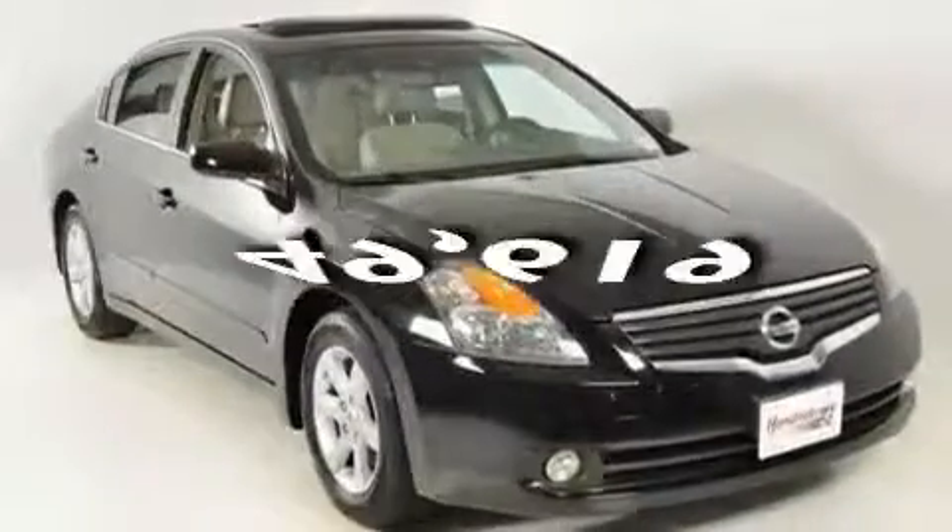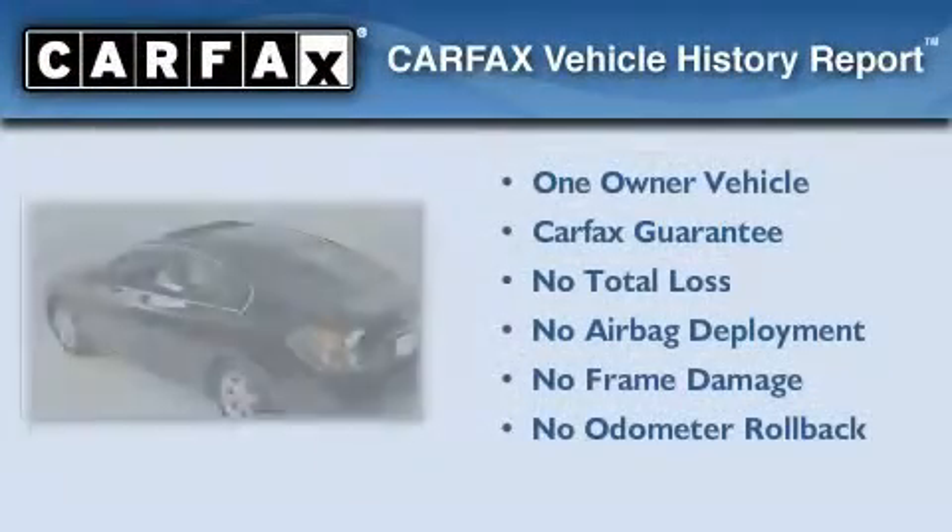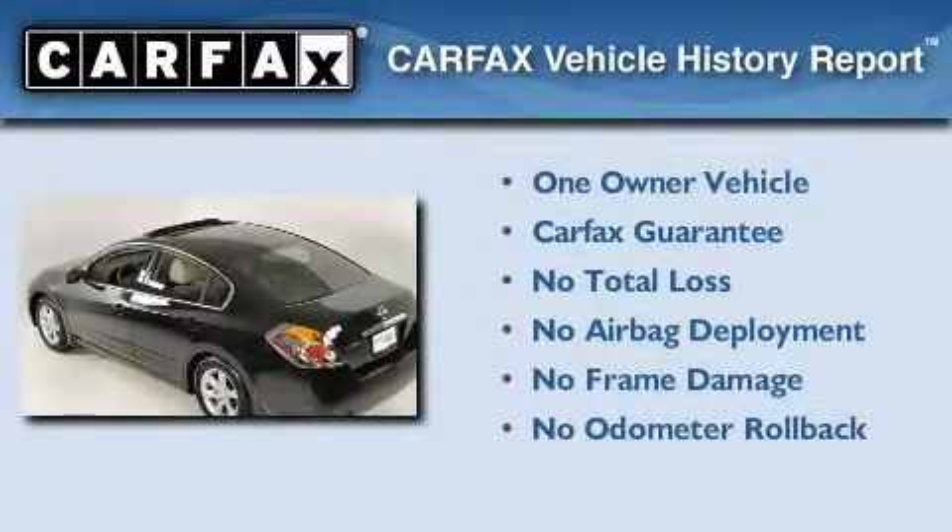This vehicle has fewer than 50,000 miles on the odometer. This Nissan has had only one owner, and it qualifies for the Carfax buy-back guarantee.